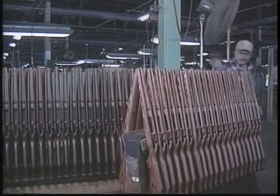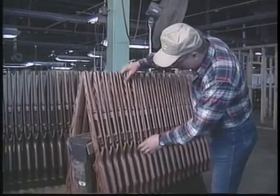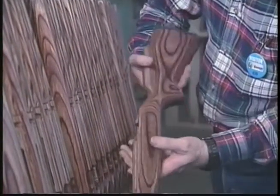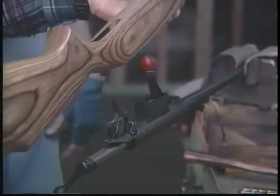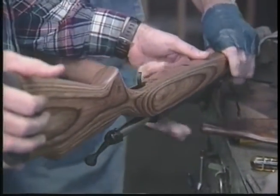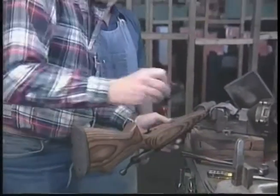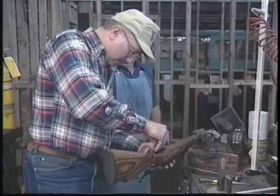Now for a stock. The stock doesn't really affect accuracy in a rifle — it just holds the barrel and the action so you can aim it. But I wanted a cool-looking stock, so I picked the brown laminate. Savage doesn't make a gun for looks, though, because that's what adds to the price. The Model 110 sells for between $300 and $400. It's highly accurate, but not fancy.